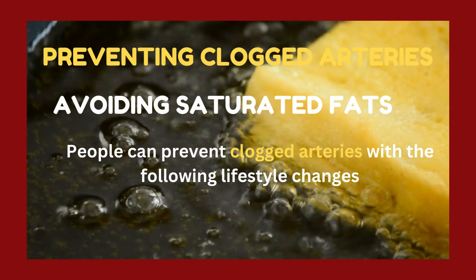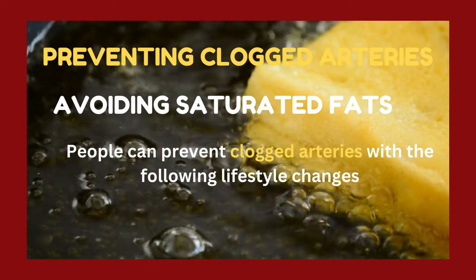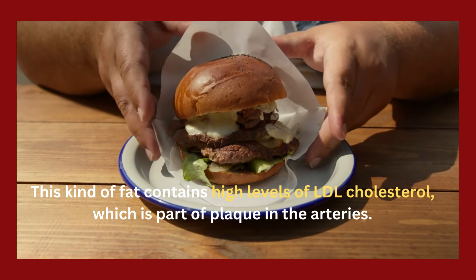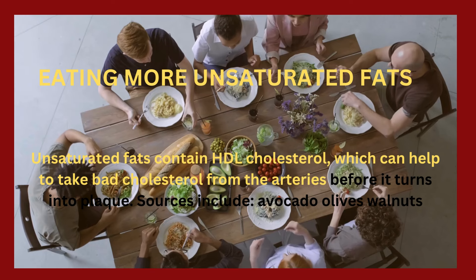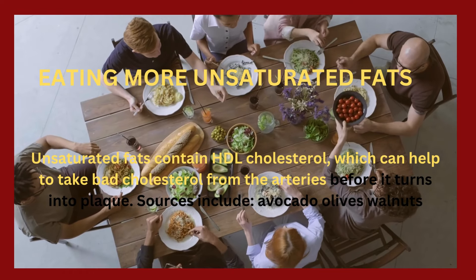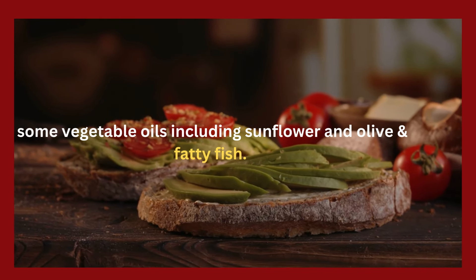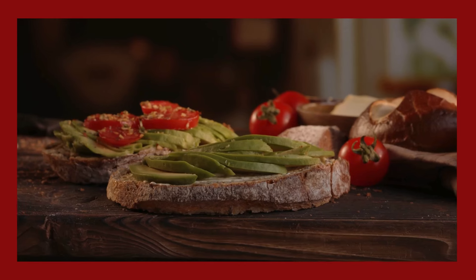Preventing clogged arteries with the following lifestyle changes. Avoiding saturated fats: the British Heart Foundation recommends limiting intake of saturated fats, as this kind of fat contains high levels of LDL cholesterol, which is part of plaque in the arteries. Eating more unsaturated fats — which contain HDL cholesterol and can help remove bad cholesterol before it turns into plaque — from sources like avocado, olives, walnuts, sunflower and olive oil, and fatty fish.